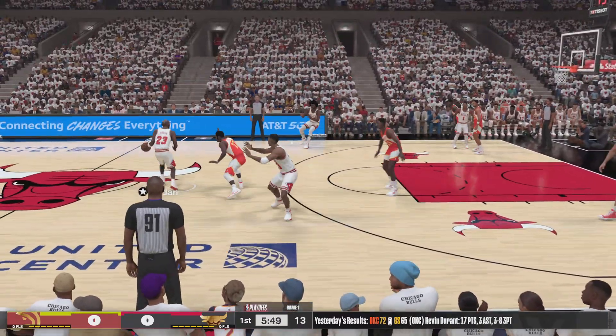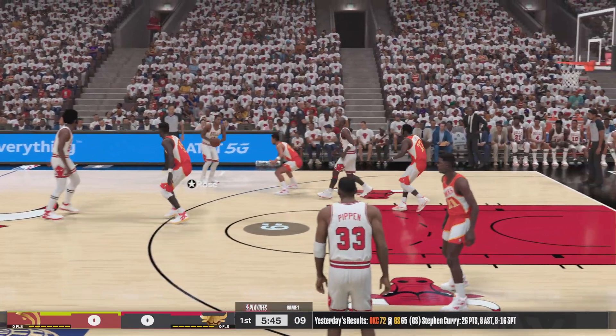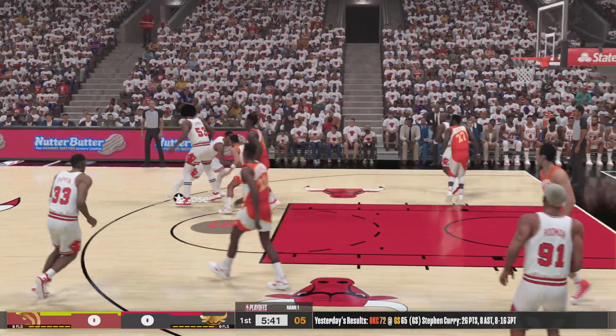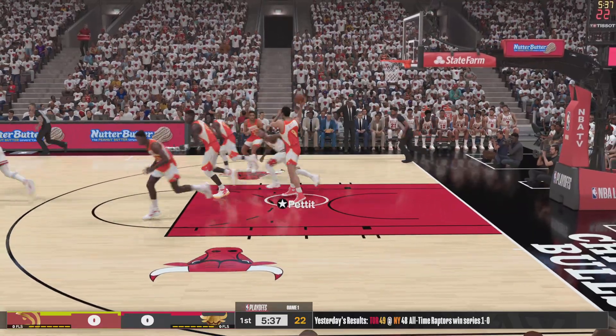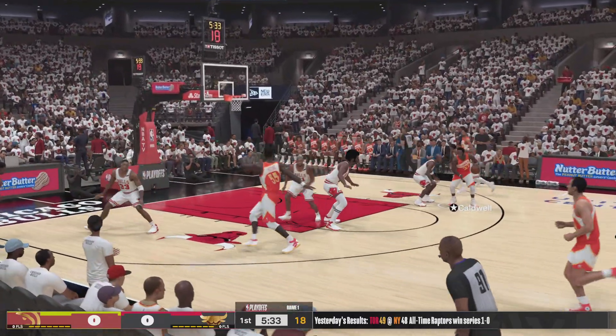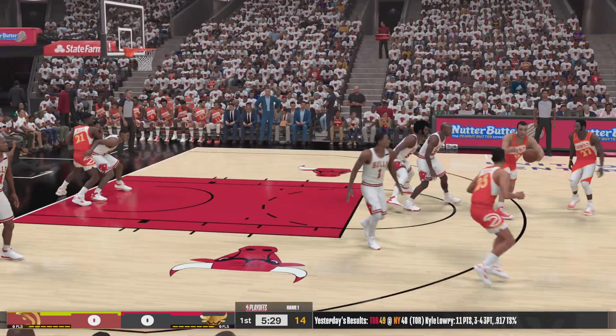We've got the Atlanta Hawks and the Chicago Bulls. A look at Atlanta's opening lineup. We've got Rivers. Matumbo is out there with Dominique Wilkins. And it's Caldwell in at the two. Rose, no good. Here's Caldwell, he's defended by Jordan. Caldwell passes to Pettit.